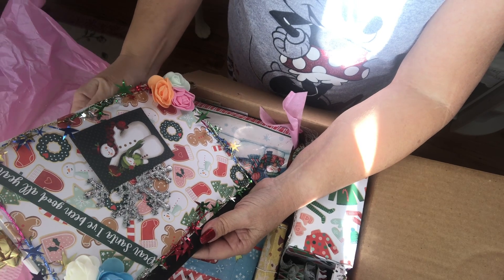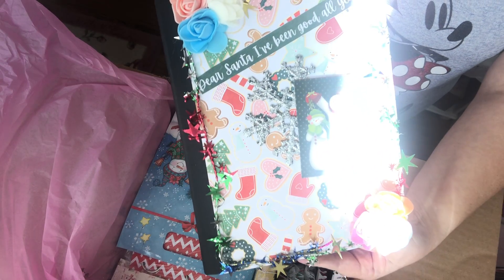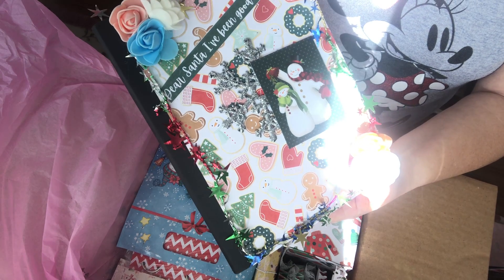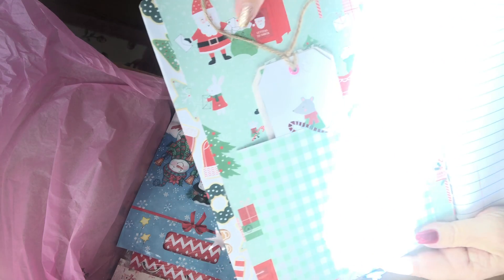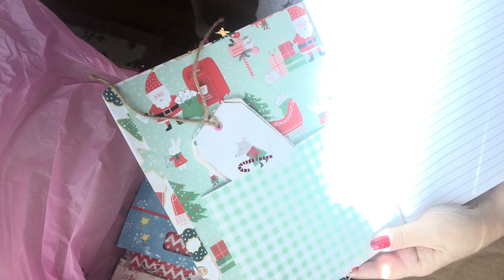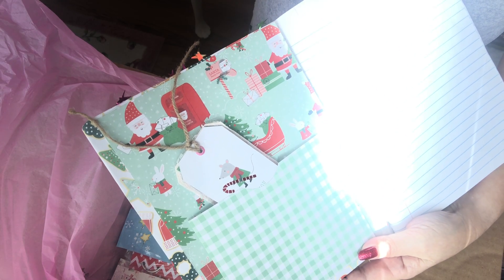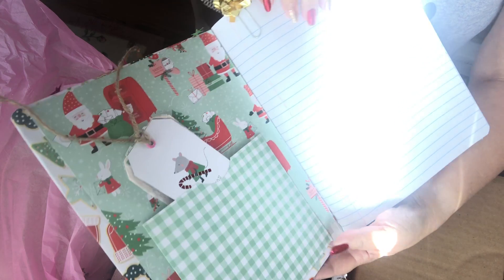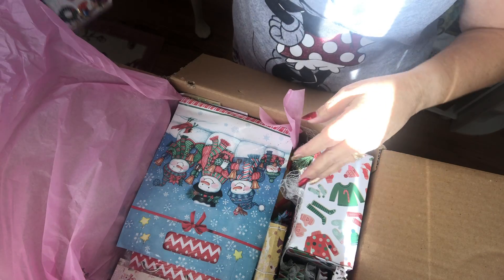She's altered a notebook for me. That is very pretty. I love the foam flowers. She's made a pocket and some tags. Very cute. And then she's altered a clip. This will be great to have when Christmas starts next year to keep up with everything that I need to do, so thank you for that.